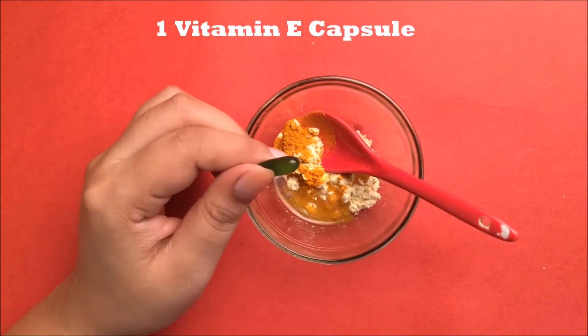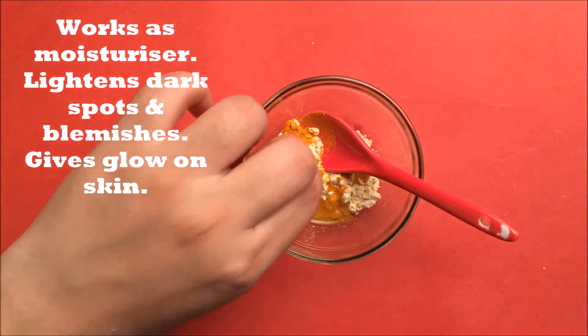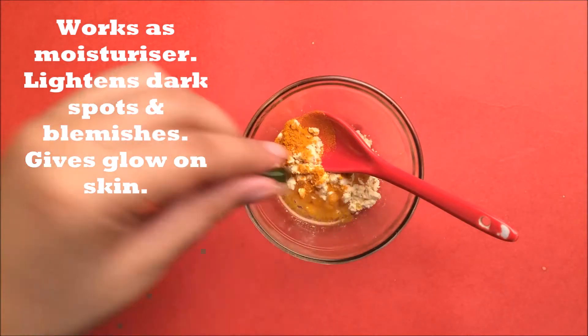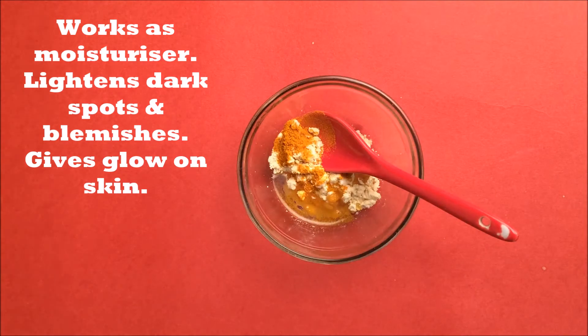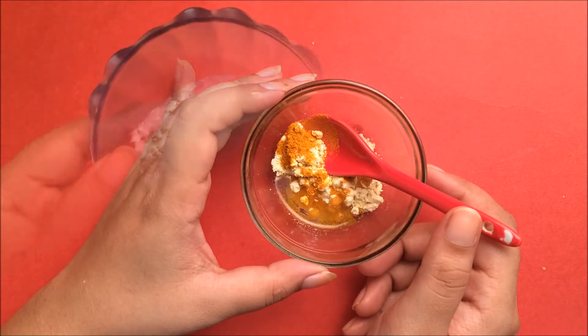In this we are going to mix one vitamin E capsule. Vitamin E works as a moisturizer. It lightens dark spots and blemishes from your skin. It helps to keep your skin youthful and gives a glow to your clear skin.